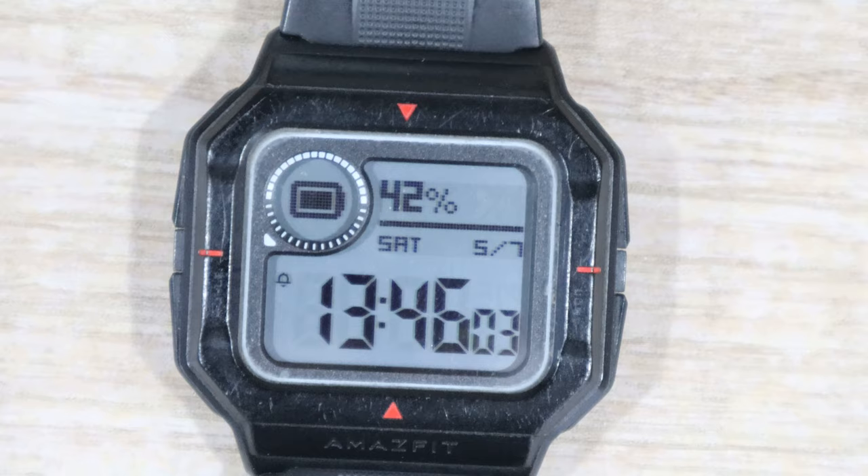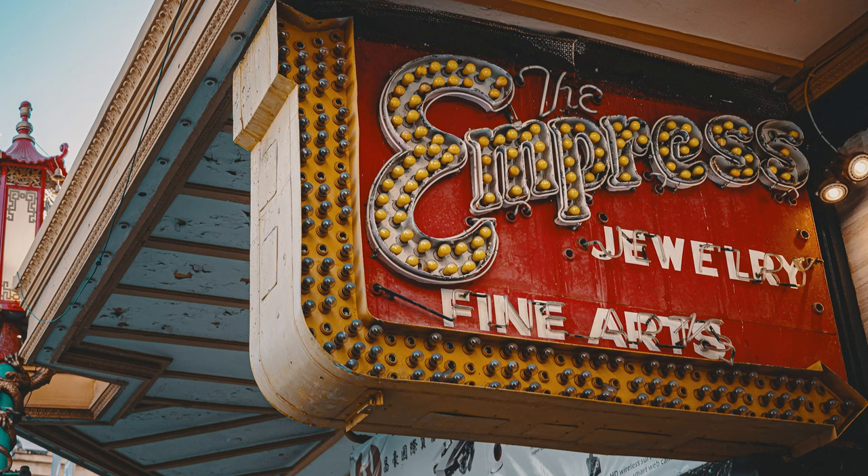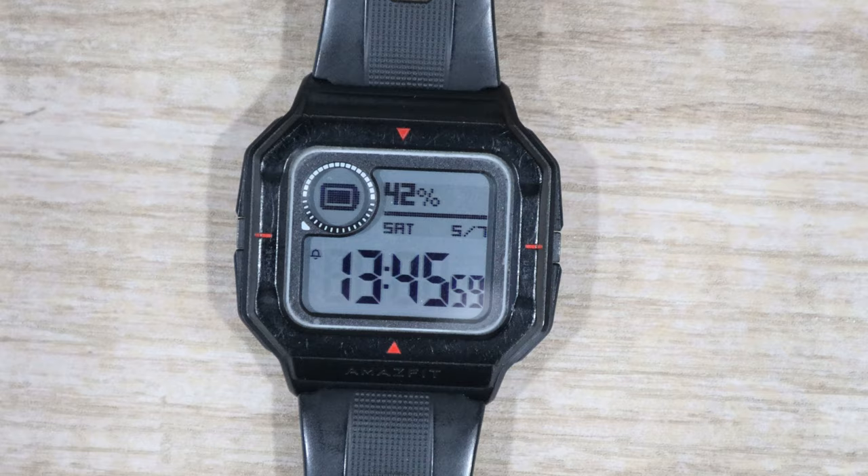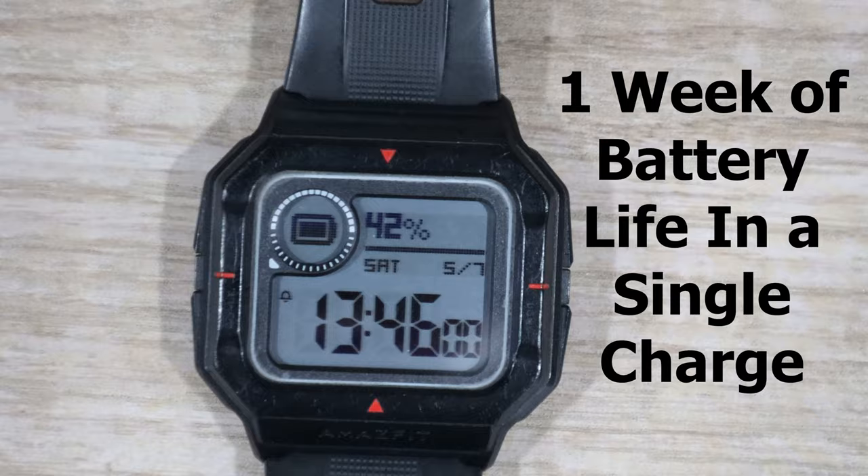The Casio watch doesn't need to be charged every other week like the Amazfit Nio, and you can get the Casio battery replaced at any local jewelry shop. To be fair to the Amazfit, it also offers an impressive battery life of one week, and it can last even longer if you don't use the smart features.